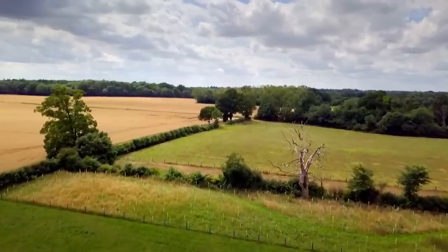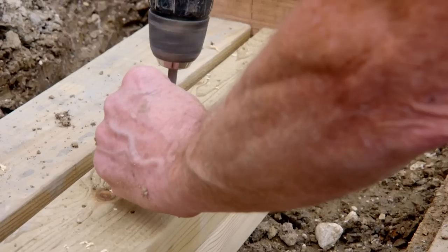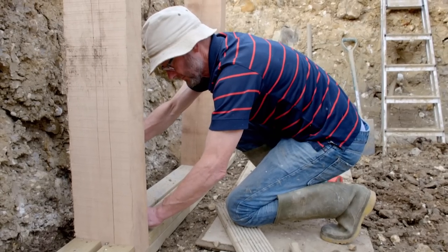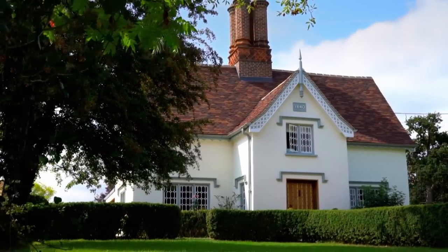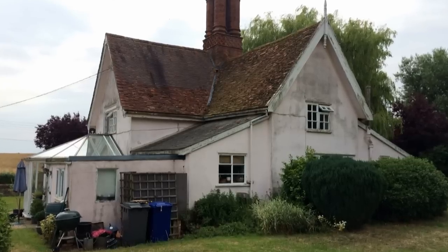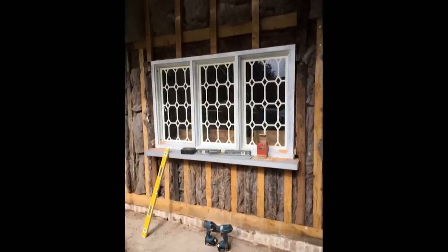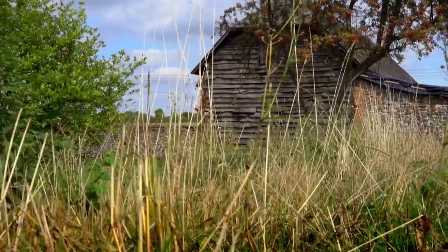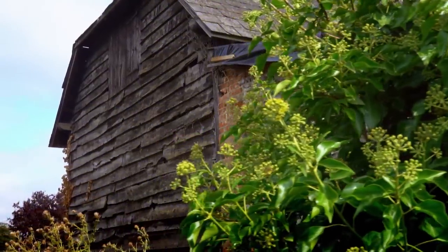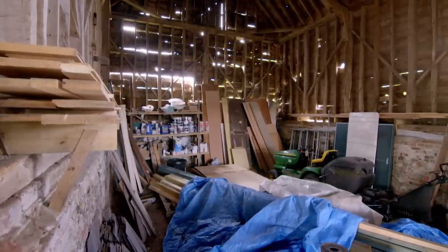In Bury St Edmunds, Suffolk, Peter Kilner is about to take on a passion project of a lifetime. A retired GP, Peter has a love of all things wood. He, along with his wife Julie, live in this charming 18th century cottage. The cottage was run down when they bought it in 2015, but over three years Peter meticulously renovated it into a comfortable family home. The site also came with a Grade II listed timber barn that's seen better days. Peter's intention was to live in the cottage and have the barn as a very large and luxurious workshop, studio, and store.